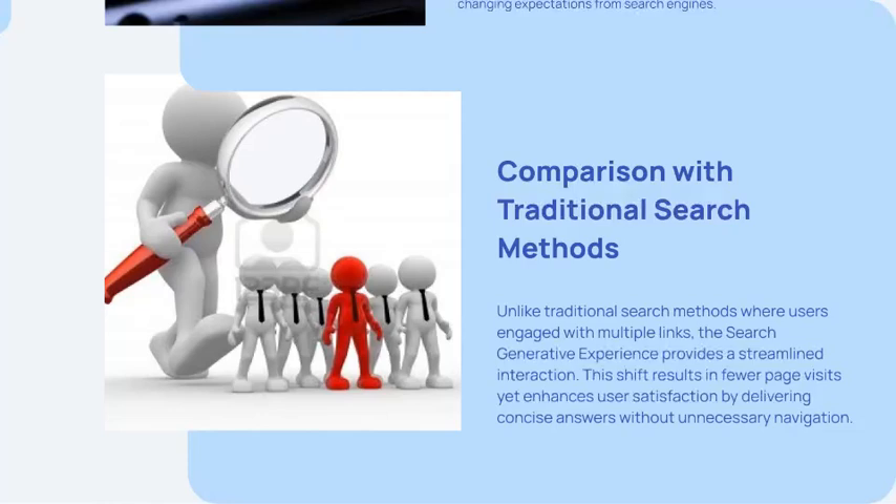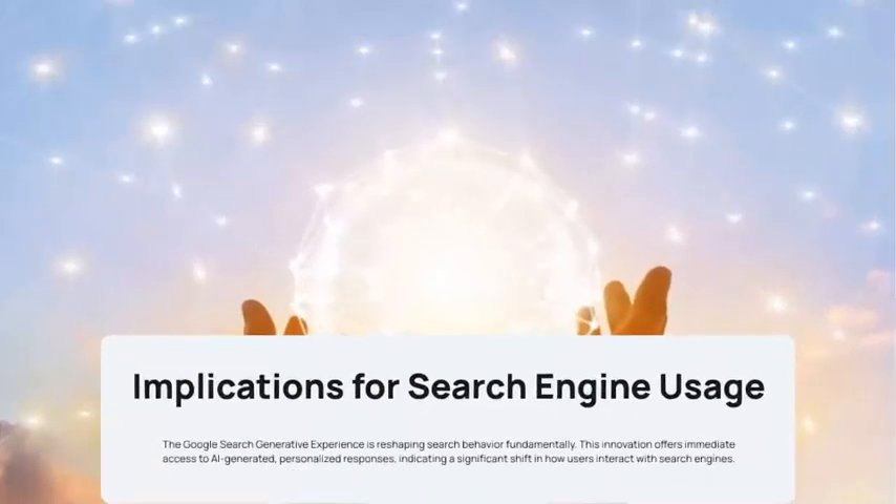Unlike traditional search methods where users engage with multiple links, SGE provides a streamlined interaction. This means fewer page visits, yet it enhances user satisfaction by delivering concise answers. It's going to reshape search behavior fundamentally.